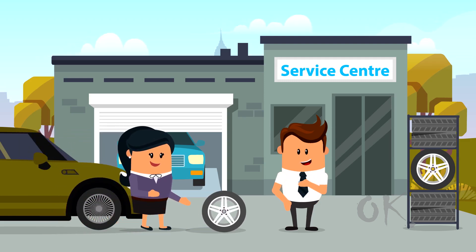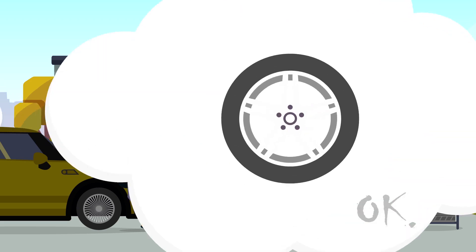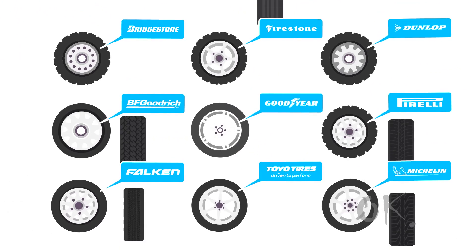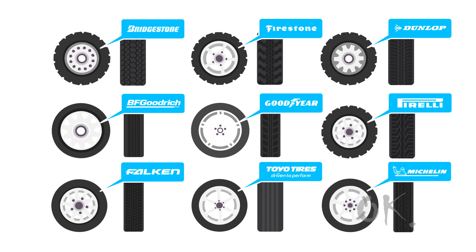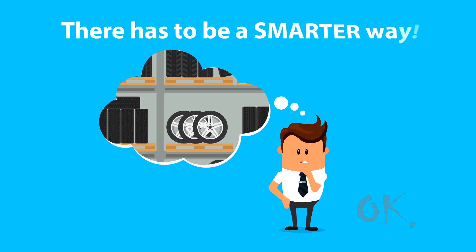Your customers need tyres, and they need them now. But keeping a stock of tyres is a pain. Multiple brands, sizes, tread types — not to mention the space you need to store them all and the cash tied up in inventory. There has to be a smarter way.